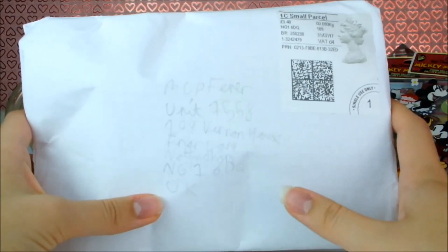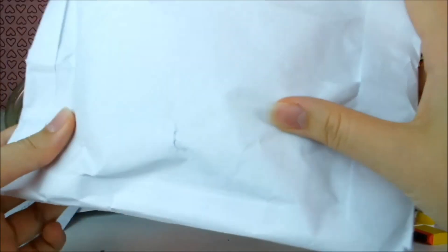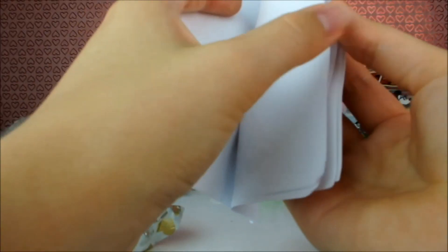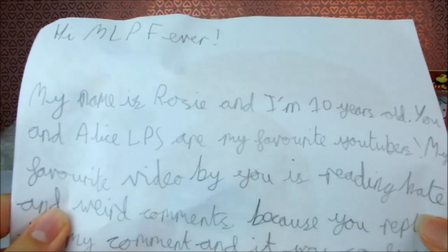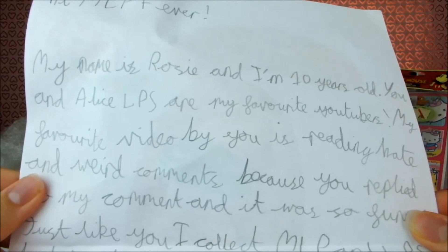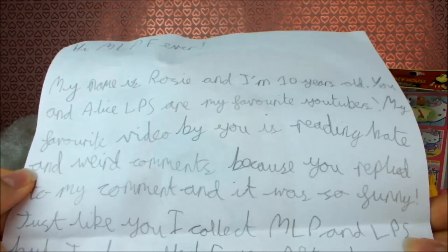Last but not least we have this package from one of my fellow Brits. Let's open it up. 'Hi MLP Fever, my name is Rosie and I'm 10 years old. You and Alice LPS are my favourite YouTubers.' Hooray, me and Alice! 'My favourite video by you is reading hate and weird comments because you replied to my comment and it was so funny.' You'll have to let me know which comment that was — I'm sorry if I was too sassy but I'm glad you liked the video.